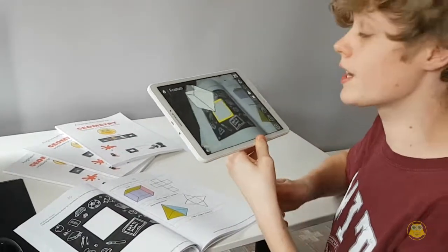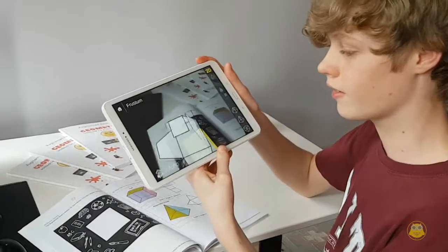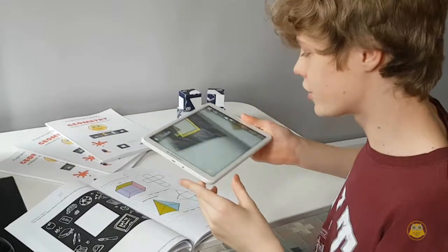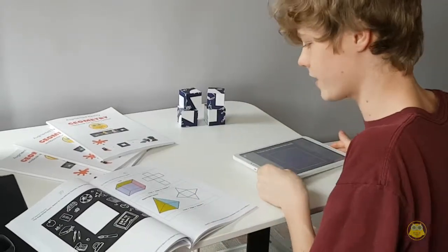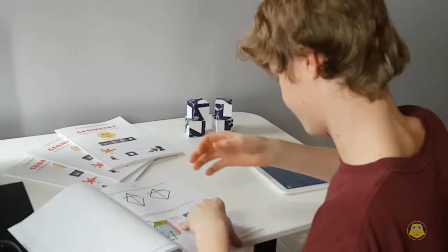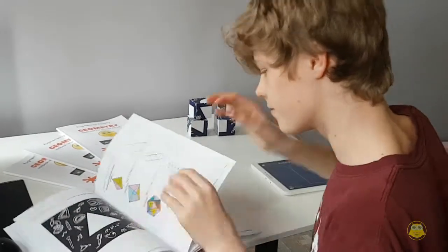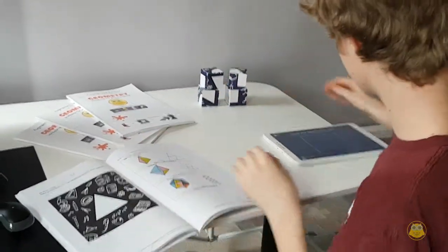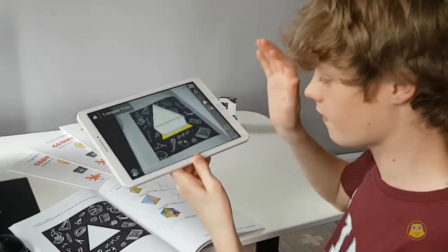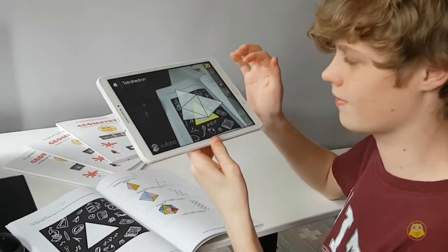It can also help you distinguish the difference between the second dimension and the third dimension. There are many different shapes in this textbook — here we have a triangle, a triangular prism, a tecnohedron, and 2D dimensions.